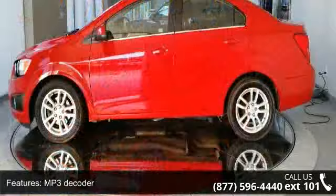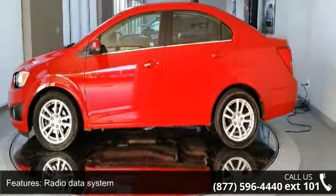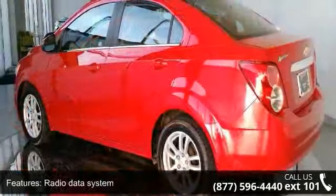Additional features include air conditioning, rear window defroster, power steering, power windows, remote keyless entry, and traction control.